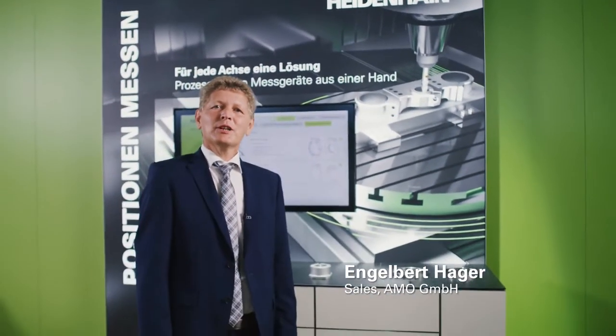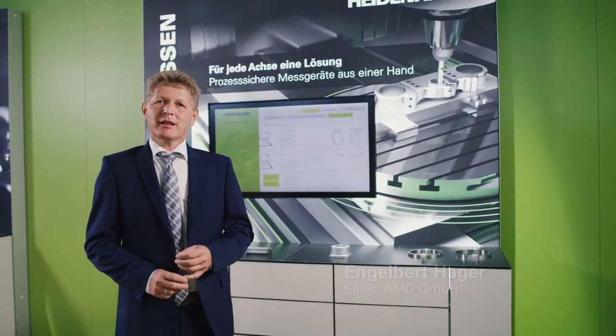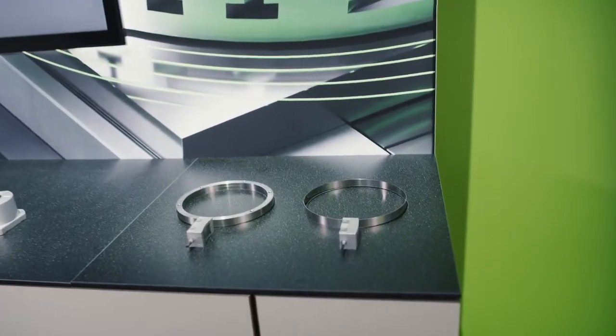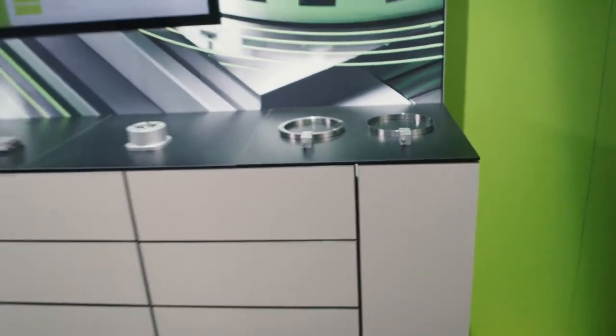My name is Engelbert Hager, and I am responsible for sales and product management at AMO. Today I would like to introduce you to the modular angle encoders from AMO with inductive scanning. The encoders combine characteristics that are required in many applications and that permit a high degree of integration.